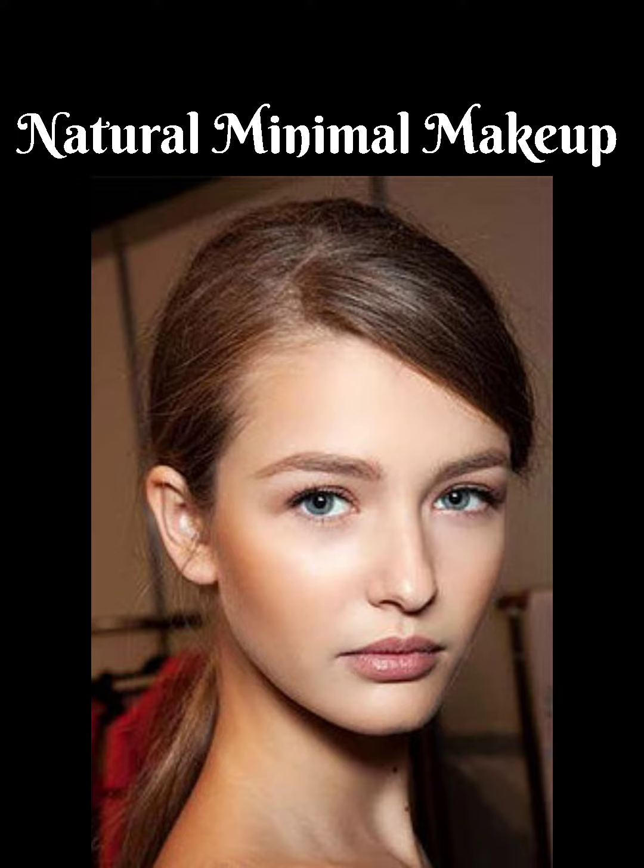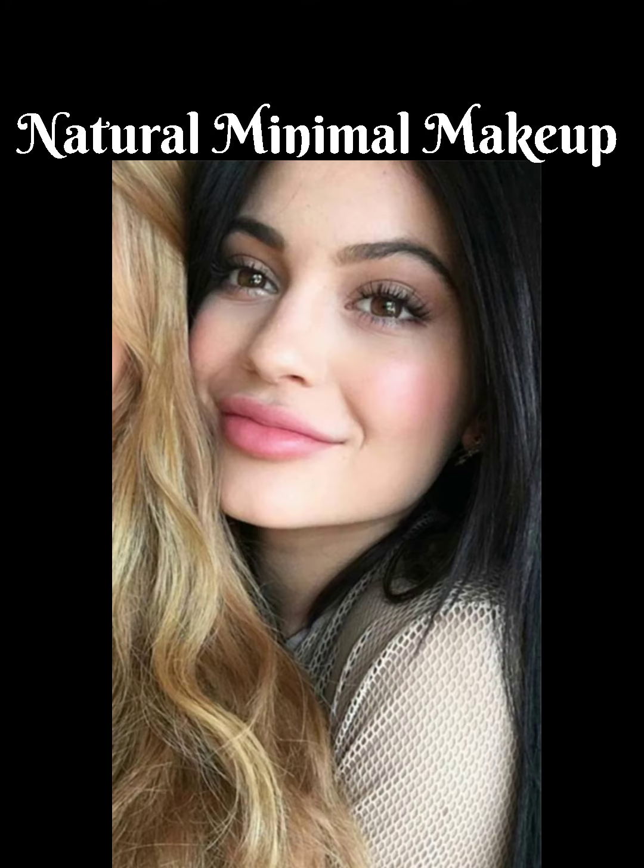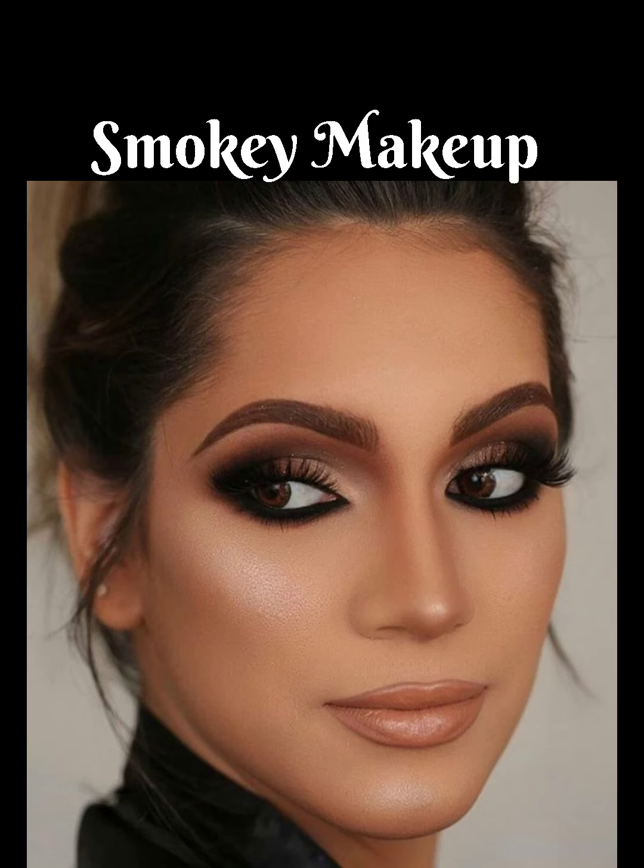Natural minimal makeup is basically the bare minimum, focusing more on the steps of application than the number of products. It's the perfect makeup look when you want to look great but not overly made up. It has the benefit of making you look flawless while not distracting from your natural features.